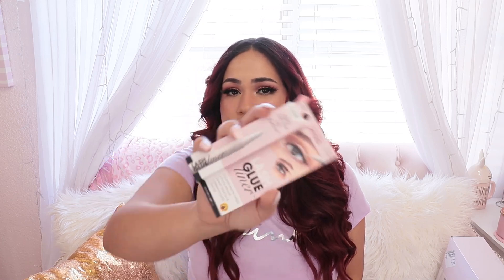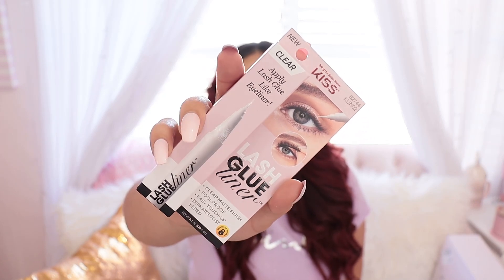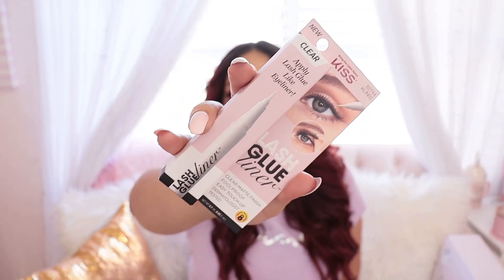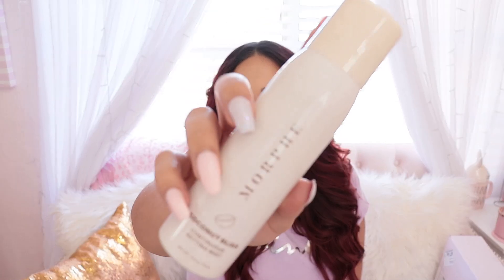Next I got some Kiss eyeliner glue — I have the one in black for when I wear eyeliner. This stuff is really good if you struggle with putting on lashes. This eyeliner glue from Kiss really helps you apply lashes, especially for beginners or if you're in a hurry. They just came out with a clear version in case you don't wear eyeliner. I also got a setting mist from Morphe — this is in Coconut Bliss and it smells so good, it makes me want to go to the beach.